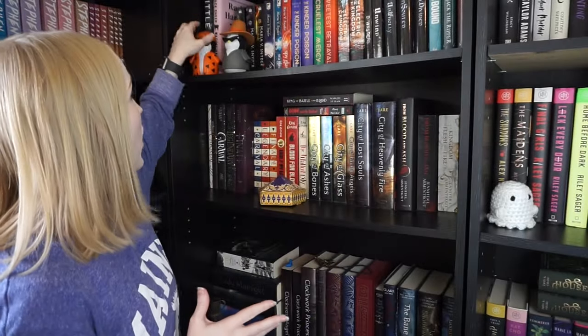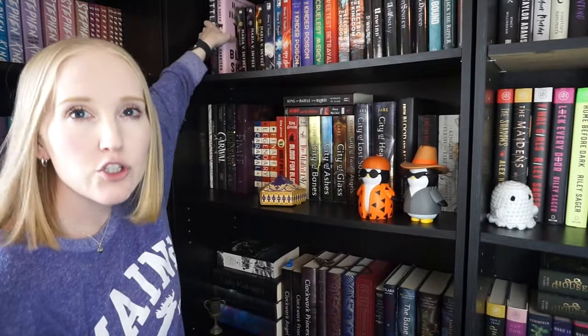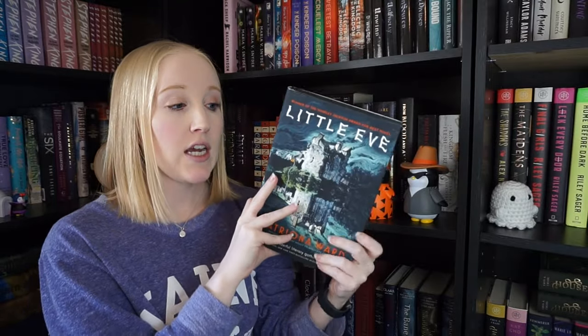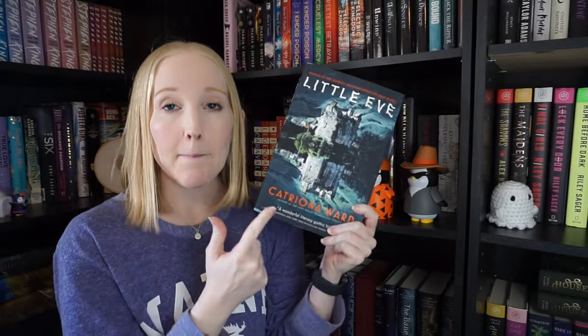Now we're getting to books that I have read. On this shelf I have two horror books that didn't fit on my horror shelf. I'm getting rid of one of them — Little Eve. I read it in January and gave it two stars. I love this cover and would love to keep it because it's pretty, but I did not like it so I don't need to keep it. I didn't love Black Sheep either but I gave it three stars, so I might unhaul it in the future but I'm keeping it for now.